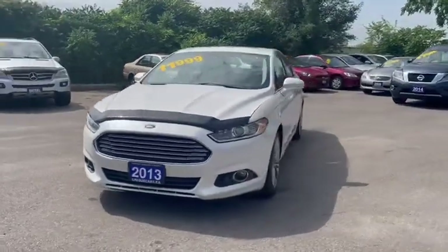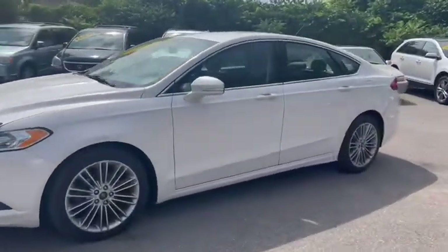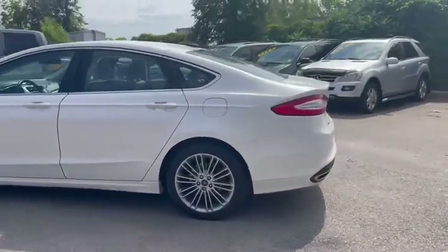Welcome to Unique Cars Limited. We are located at 1364 Plains Road East, Burlington, or you can give us a call at 905-580-2102.